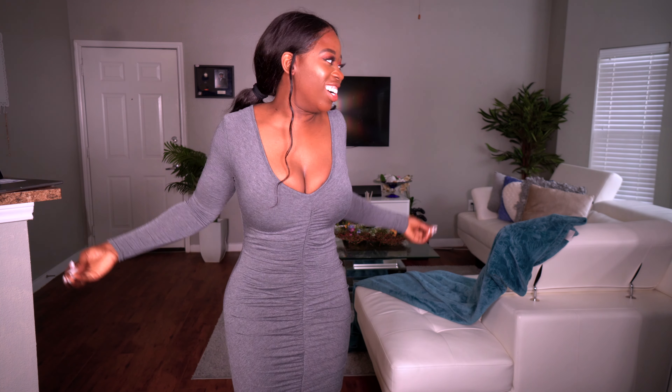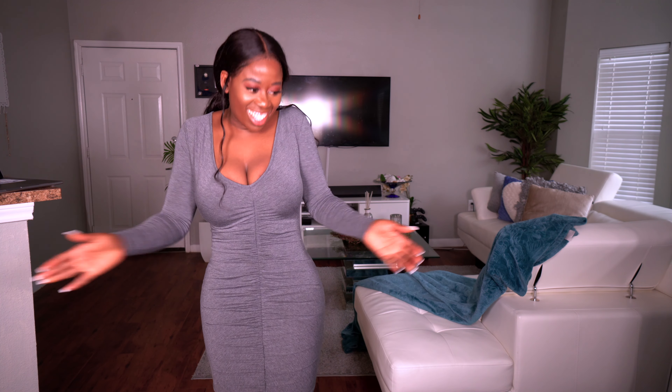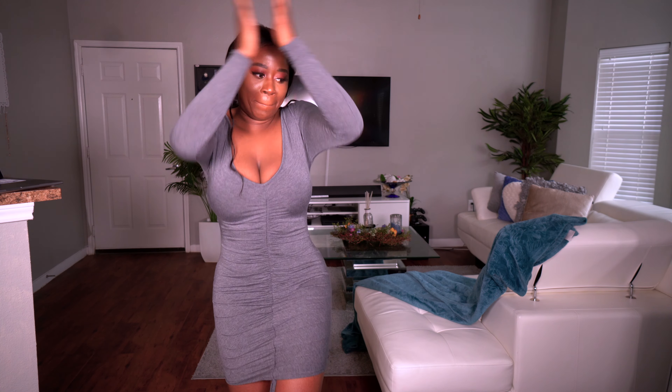Come on guys, look at your girl. This dress is a banger!